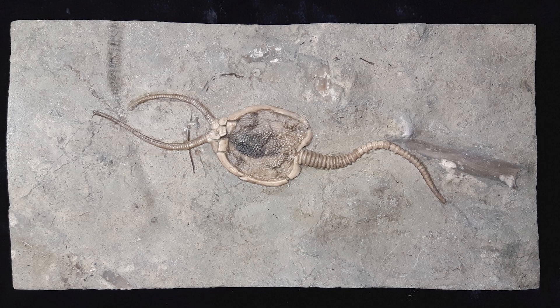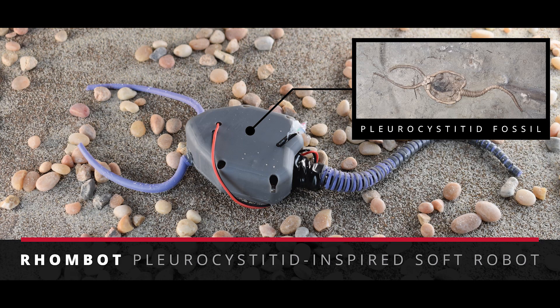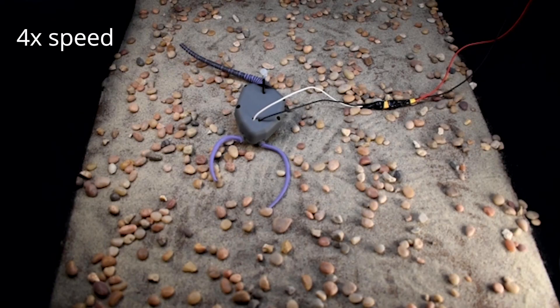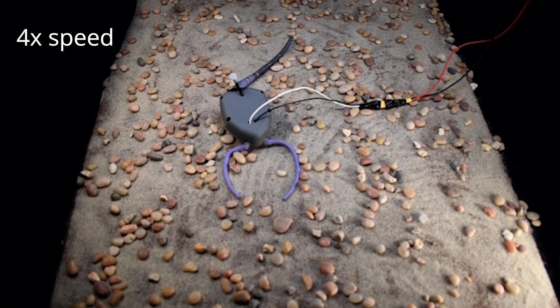It's the first organism that used a muscular stem to push itself forward. Using the fossil record and working with paleontologists, we developed a design for the body plan of this robot — a robot that mimicked a lot of the properties and features, the morphology, the anatomy of the pleurocystid.